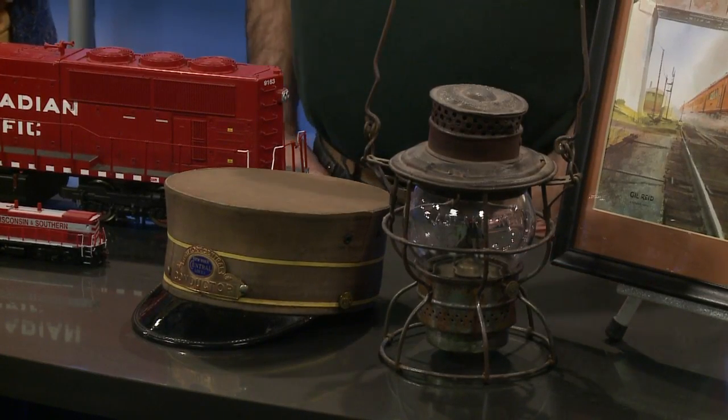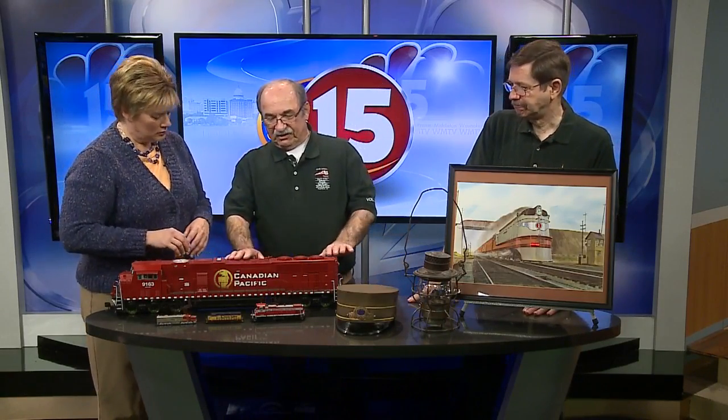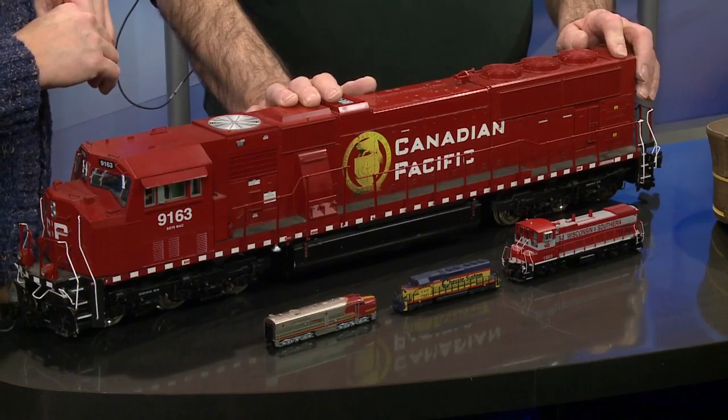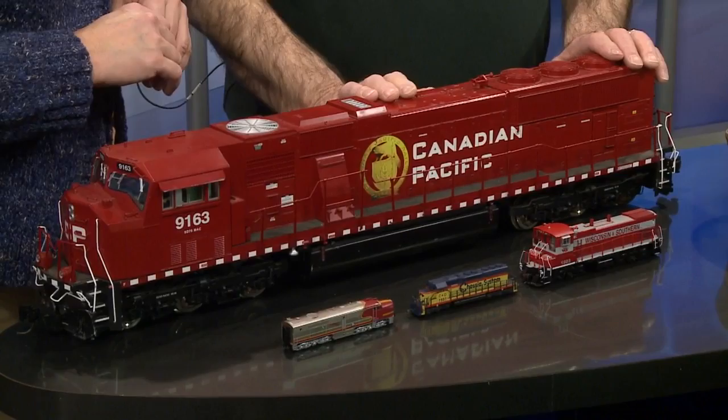Of course we have all the model trains in all the different sizes. The largest is G scale — this type of model is run outside in the yard. I have that in my own yard and have a lot of fun out there at night chasing little critters around. The cats like to watch it too.